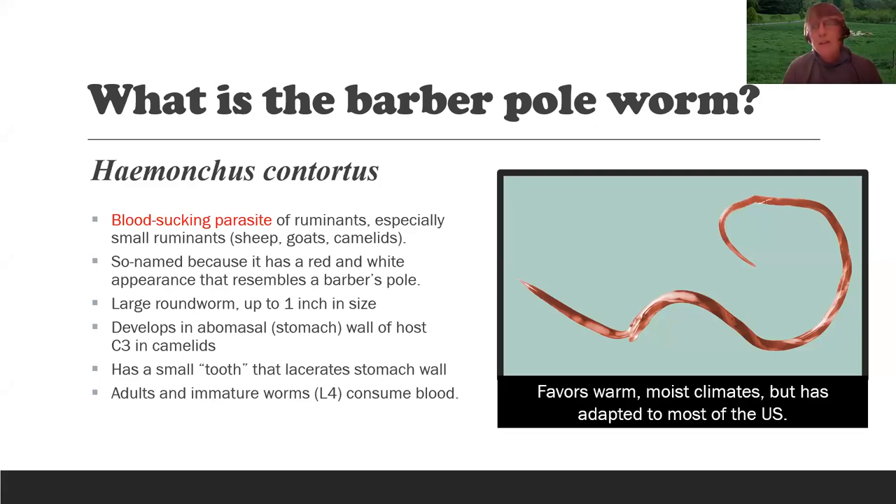In the case of a camelid — an alpaca or llama — it's called C3, because camelids are pseudoruminants with only three parts to their stomach. The barber pole worm has a kind of tooth, and it lacerates the stomach wall, which causes blood to trickle down, and the worms consume that blood. Adult worms lay eggs and consume blood, and the immature L4 larvae also consume blood. So an animal can suffer from barber pole worm but not have a very high fecal egg count, because immature worms are sucking blood but not laying eggs.